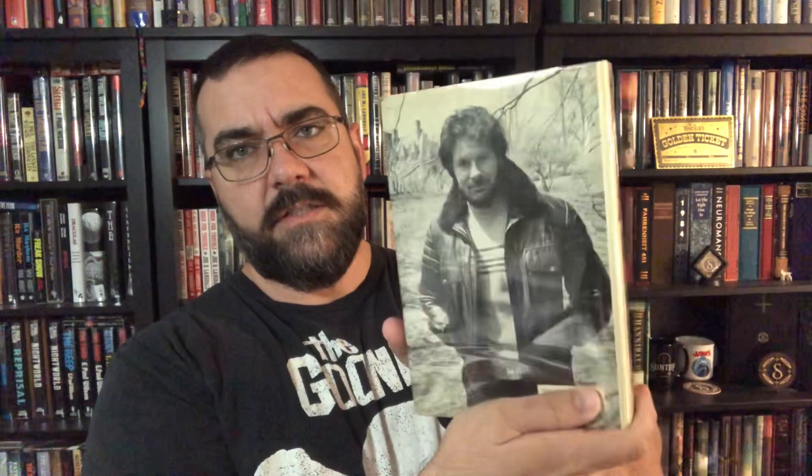On December 3rd, 2022, Robert R. McCammon is doing a book signing at a bookstore I intend to be at. I wanted a first print, first edition copy of Usher's Passing in decent condition to get signed. I finally found the right book at the right price — you can see the complete number line on it. I'm going to be pushing the limits on how many books I can get signed. I may never see this guy again.